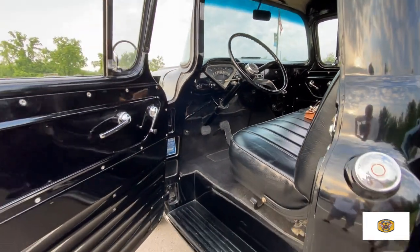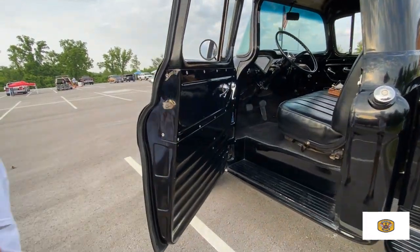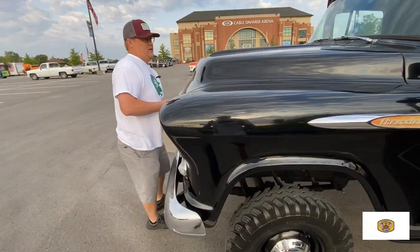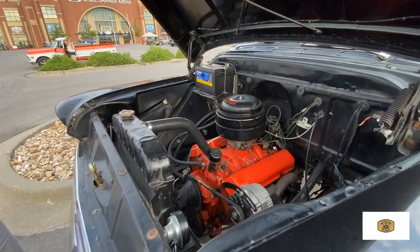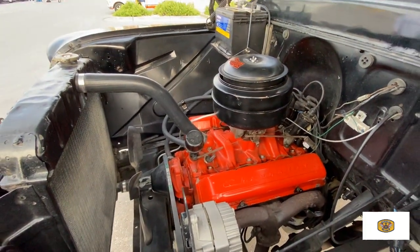What engine do you have in it? 283 V8. A lot of these pickups came with a six-cylinder — my '61 had a 235. It also has the oil bath air cleaner. It's not a speed demon, but it runs.